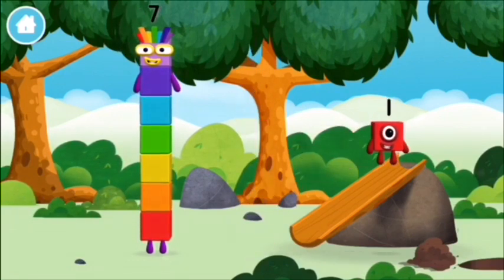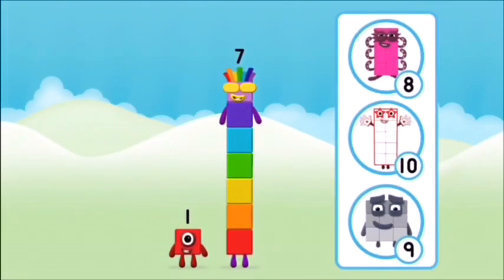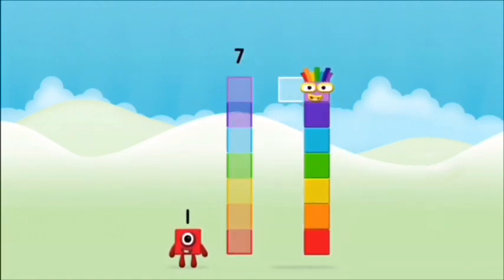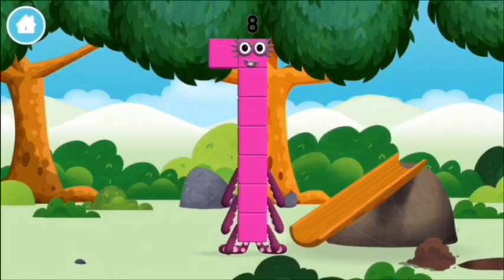You found a number block! Today is going to be great. Do you know which number block you'll make when you add these two number blocks together? Correct! You chose the right answer. Can you add the number blocks together? One plus seven equals eight. Congratulations, you made number block eight! You made a new number block!